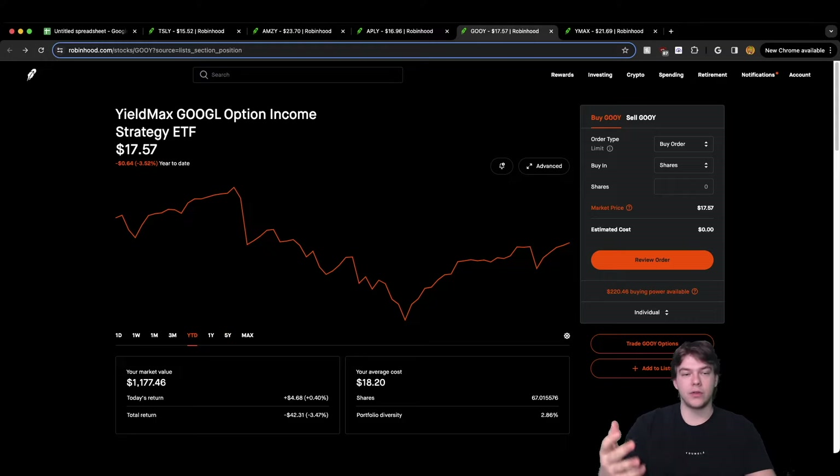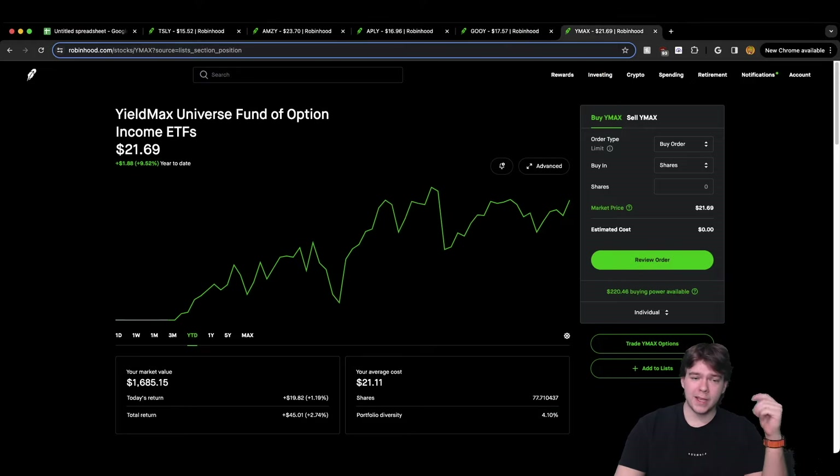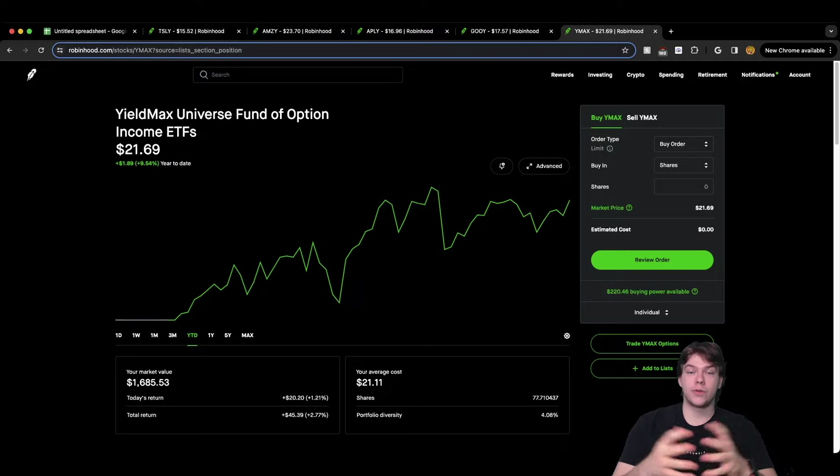For APLE, we are down 11.41% year-to-date. I'm down 13.63% on my position — negative $346 — my average cost is $19.68 and it's 5.25% of my portfolio. GOOGY is kind of stable — down negative 3.52% year-to-date but trending upwards. I'm down 3.47%, or -$42.31, with an average cost of $18.20 and it's 2.86% of my portfolio. YMAX hasn't paid a dividend yet, but it is up 2.77%, or $45.39 on my position year-to-date at 9.54%. My average cost is $21.11 and portfolio diversity is 4.09%.